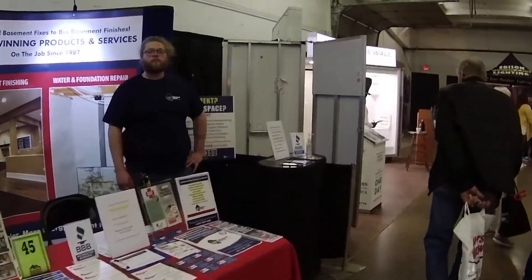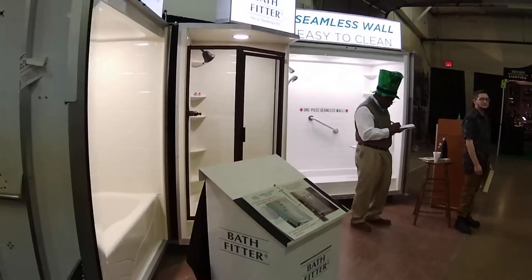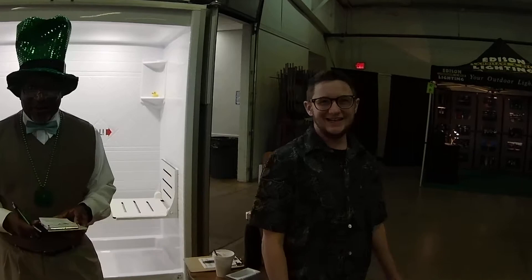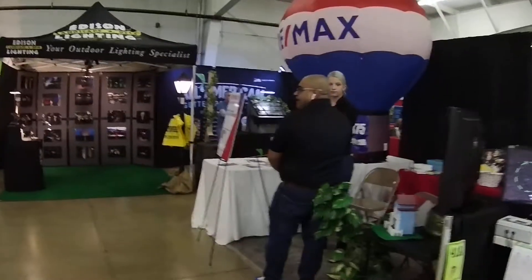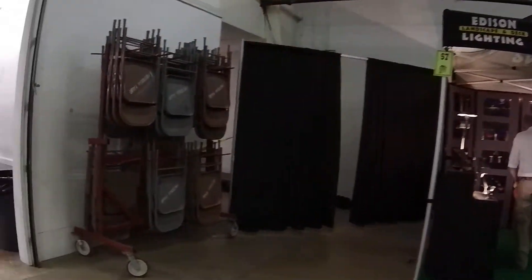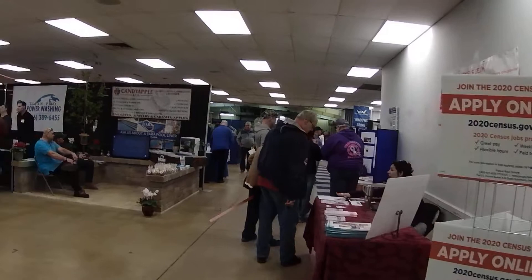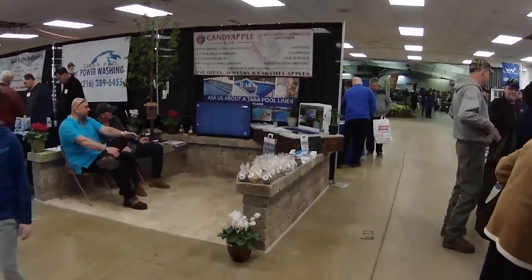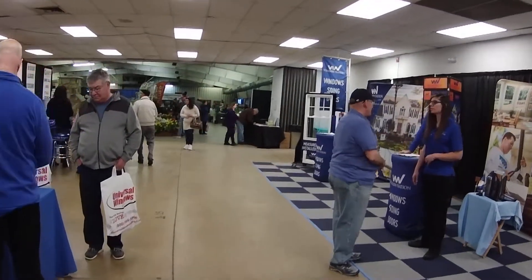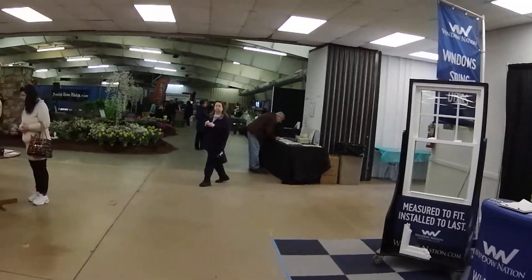The Basement Doctor. How you doing? Hello there — good, how you doing? I've shown you a pretty good sampling of what they have here, with all the different vendors and things at the Medina County Home and Garden Show this year.